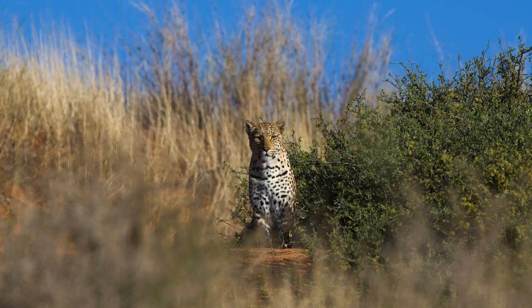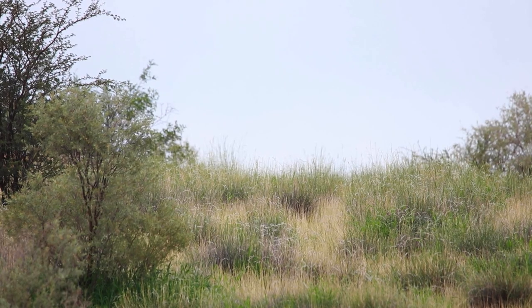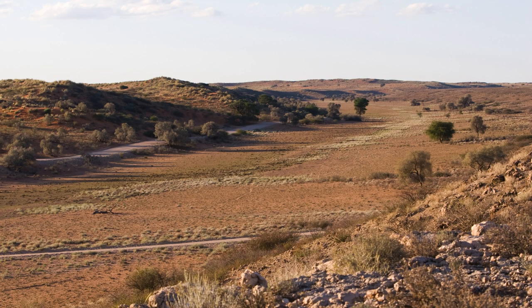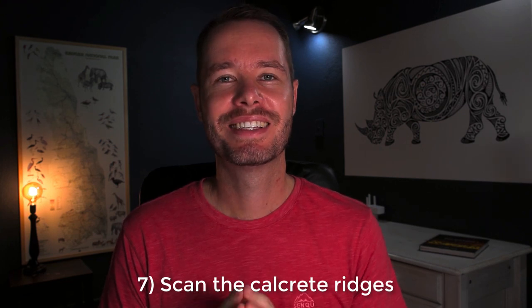Tip number six: check the dune crests. When you drive along the Nosop or the Aab riverbeds you'll usually be driving along a sandy dune on one side, and often the dune crest is very high up above you. Most large predators — leopards, lions, and cheetahs — love sitting right on top of that dune or walking along the crest, because it gives them wonderful elevation to look down to the riverbed where a lot of their prey spends time. When driving slowly along these dunes, don't only check the base beside you but also right at the top — look for spots, unnatural shapes, or silhouettes between the tufts of grass.